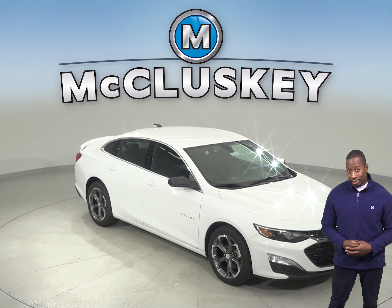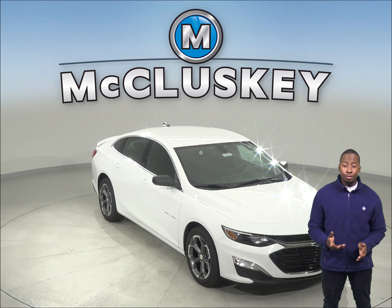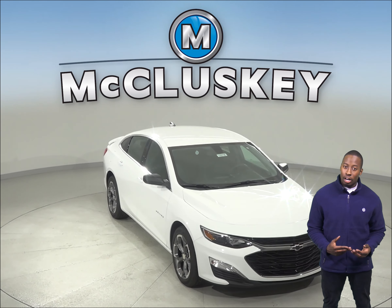If you're looking for your next 4-door sedan and have been considering the 2019 Nissan Altima, then you should probably start taking a look at the 2019 Chevrolet Malibu.